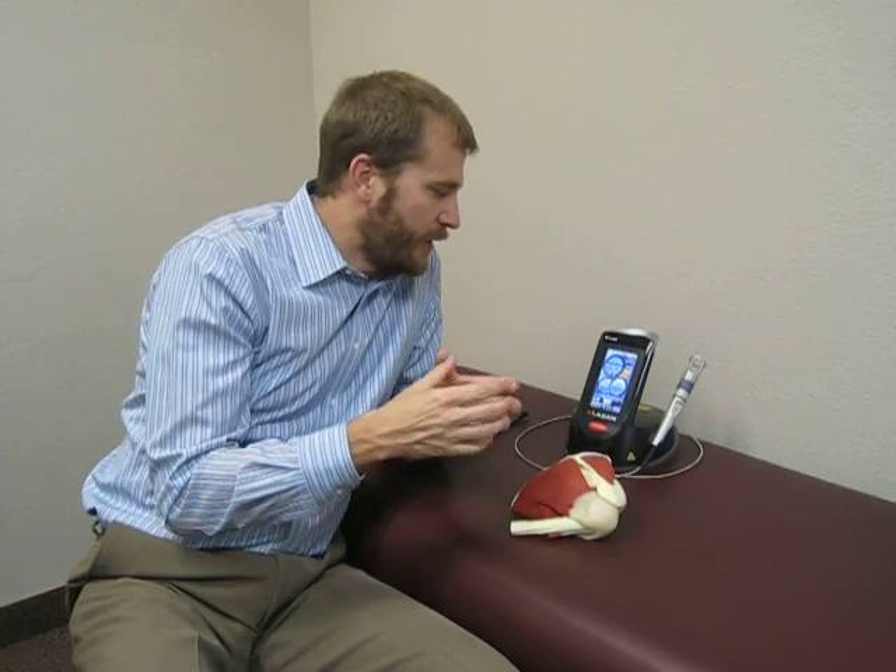ATP is essentially gasoline for your cells. So if they have more energy, they can use that to repair and heal with. This is also going to help block some of those pain nerves from firing. It loosens the area up — you don't feel the pain, so it helps you to feel better.